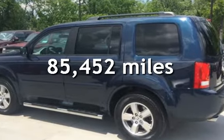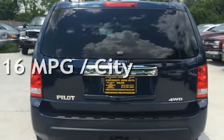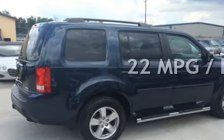This Honda has less than 86,000 miles on the odometer. Estimated fuel economy for this vehicle is 16 miles per gallon in the city and 22 miles per gallon on the highway.